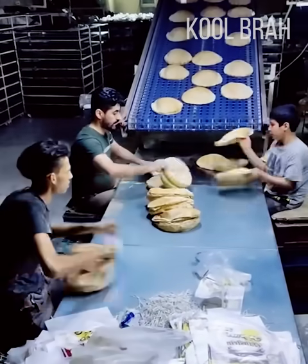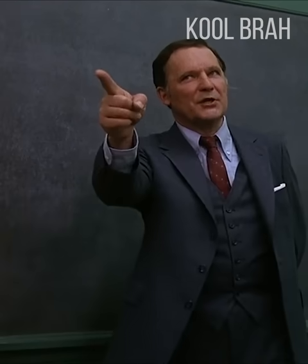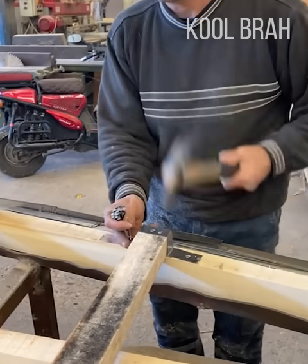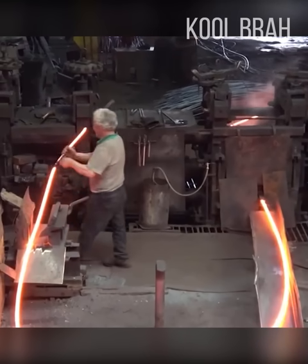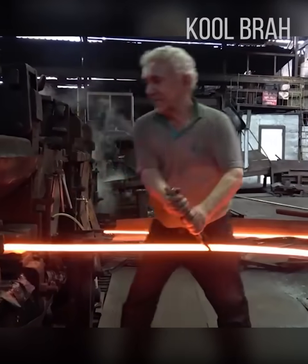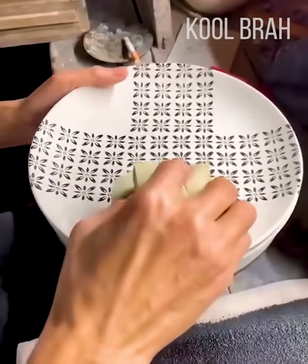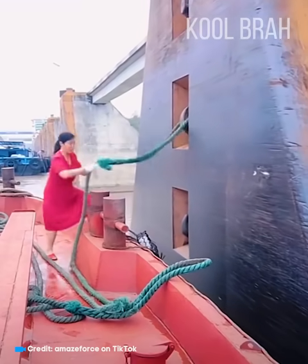These guys have perfected the process of packing tortillas. This worker handles nails better than any nail gun. A mesmerizing and dangerous work with molten metal. I could watch the way they apply this pattern on the plate all day. This woman expertly moors a large boat.